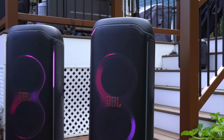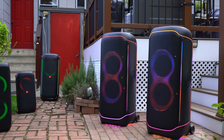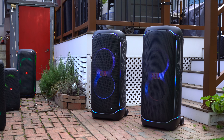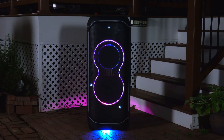The JBL PartyBox Ultimate is a very large and very loud portable Bluetooth speaker that quite honestly is overkill for home use — it is entering commercial level events. However, if you're somebody that has more money than sense, let's see what one PartyBox Ultimate sounds like compared to two PartyBox Ultimates.